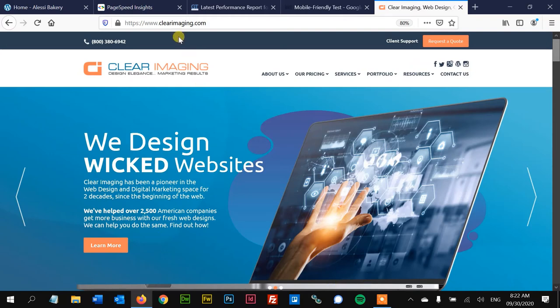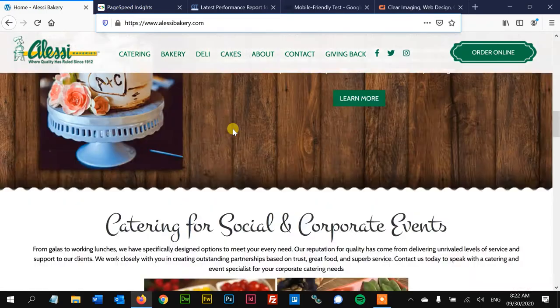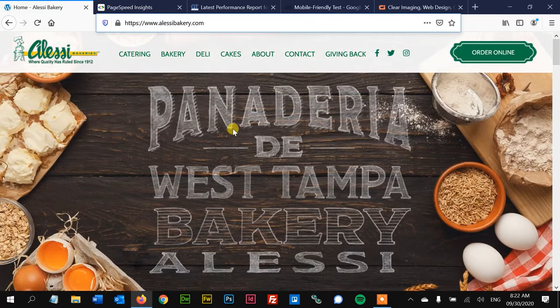Howdy partners, this is Kiram with Clear Imaging, and today we're taking a look at a bakery, alessibakery.com. We're going to see how good its search engine optimizations are and see what we could suggest to improve it and get it rolling up further in Google.